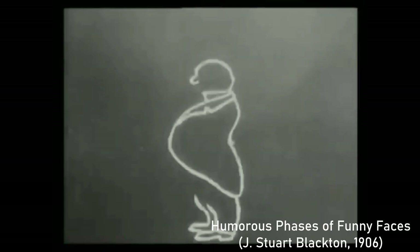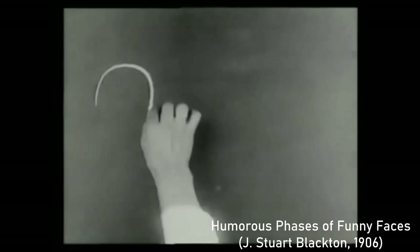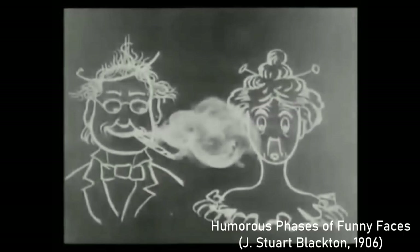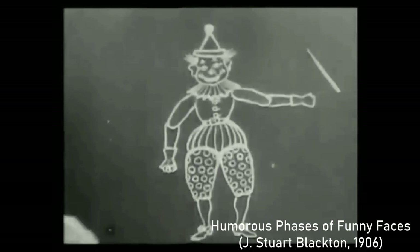A more fully formed animation was made by Blackton in 1906, a three-minute short film called Humorous Phases of Funny Faces. It used stop-motion and cut-out animation, and depicts a live-action hand drawing images on a blackboard that come to life. The real hand is only seen in the beginning, and most of the runtime has no live action. The short uses simple line drawings to depict people, including a man in a top hat blowing smoke into a woman's face, and cut-outs to portray a clown and dog. Like The Enchanted Drawing, it's a fun little diversion without any sort of plot.